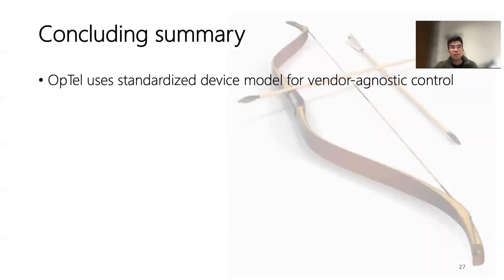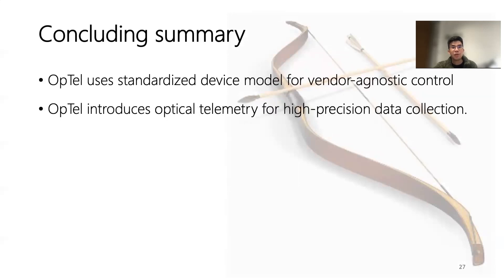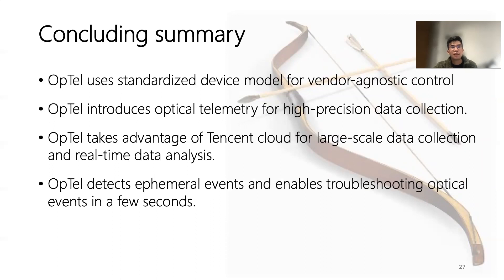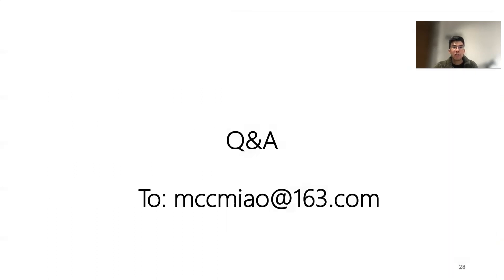In conclusion, Optel standardizes the device model for vendor-agnostic control. Optel introduces push-based optical telemetry for high-precision data collection. Optel takes advantage of Tencent Cloud for large-scale data collection and real-time data analysis. Therefore, Optel detects ephemeral events and enables troubleshooting of optical events in a few seconds. Thank you for your attention. We welcome more colleagues in the community to join us and explore more with high-precision data. Please email me if you have any questions or collaboration proposals.